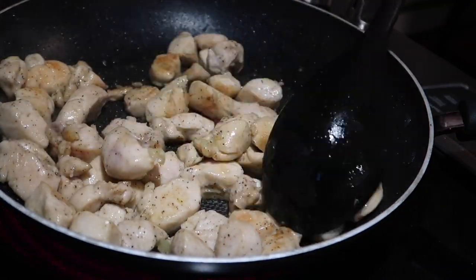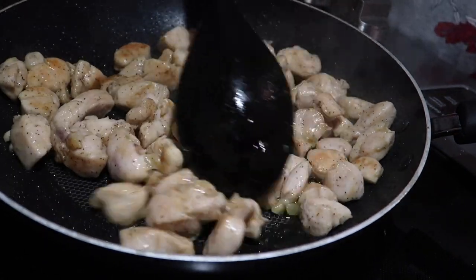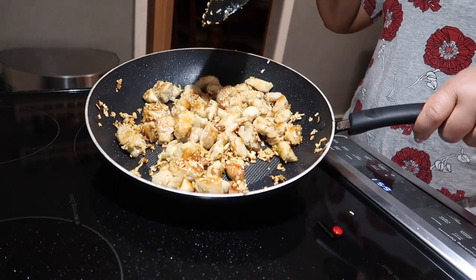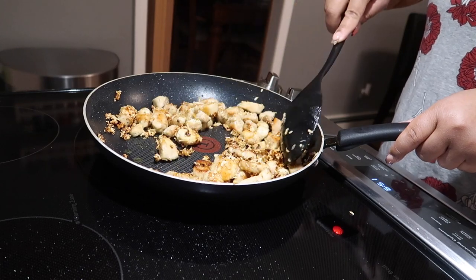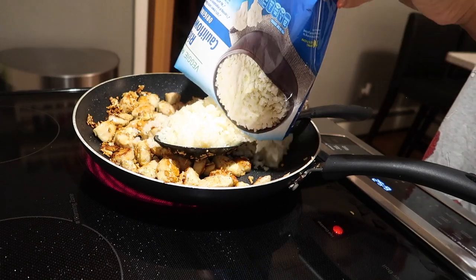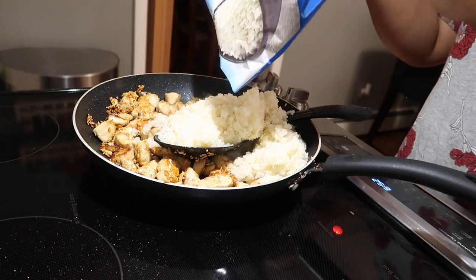Once you see the chicken start browning, set it aside. In a separate pan, add a little bit more olive oil, two cloves of crushed garlic, one-fourth cup of chopped onion, and cook until it's soft before adding the chicken back. Then add the cauliflower rice and broccoli florets, which should have been pre-cooked in the microwave.